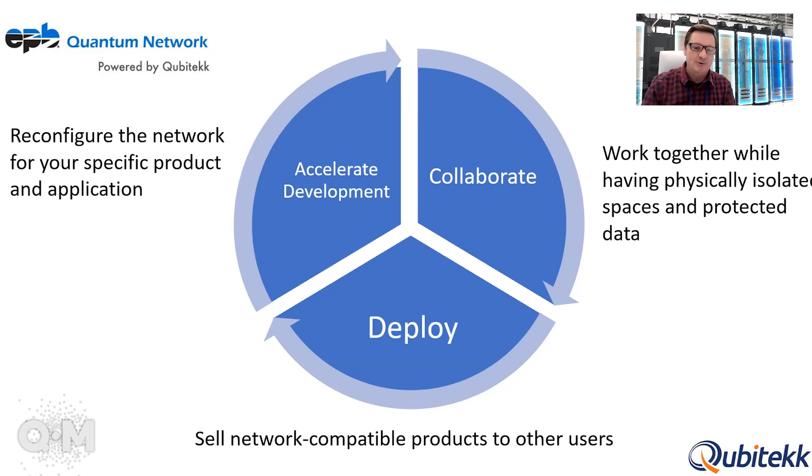One of the biggest customers potentially for new commercial products developed with this network is the network itself. Quantum memories are a great example — we can incorporate a commercial quantum memory into the source for all users to utilize. But obviously there are lots of other products that could be sold to these same network users.